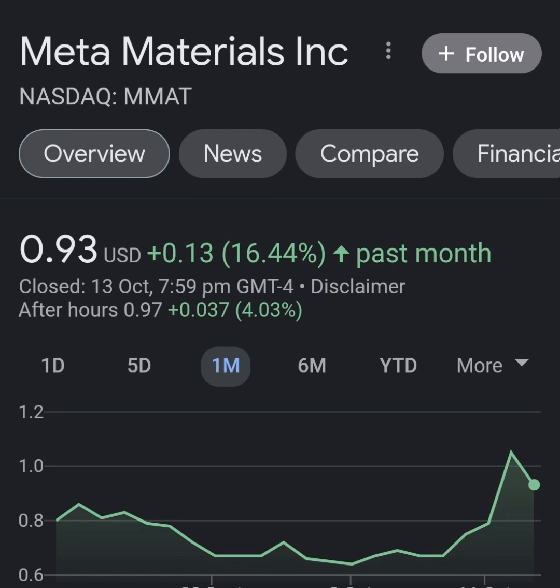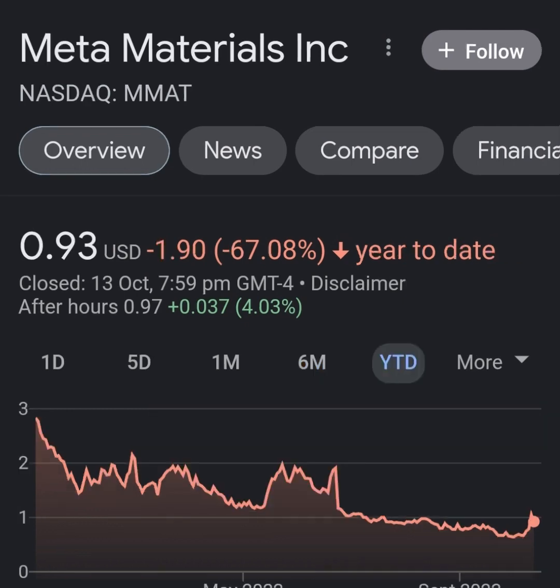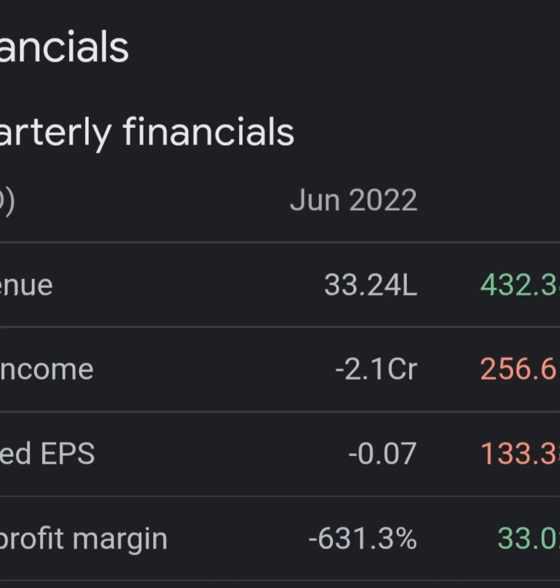I don't really know what Meta Material does, so I'm going to go right to the profile here and take a look. It says they design, develop, and manufacture various functional materials and nano composites. Their products include Medicare laser glare protection eyewear, NanWeb transparent conductive film, hollow optics, holographic optical elements, and a glucose non-invasive glucose measurement device.